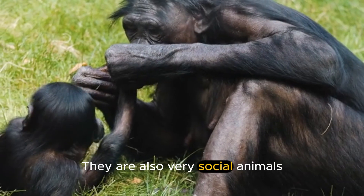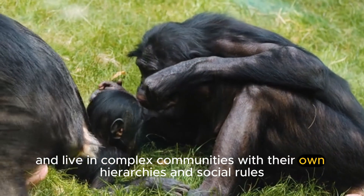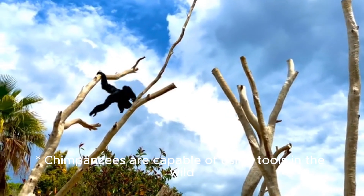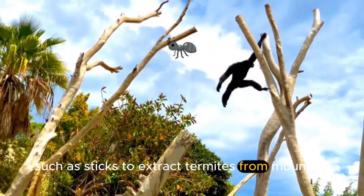They are also very social animals and live in complex communities with their own hierarchies and social rules. Chimpanzees are capable of using tools in the wild, such as sticks to extract termites from mounds.